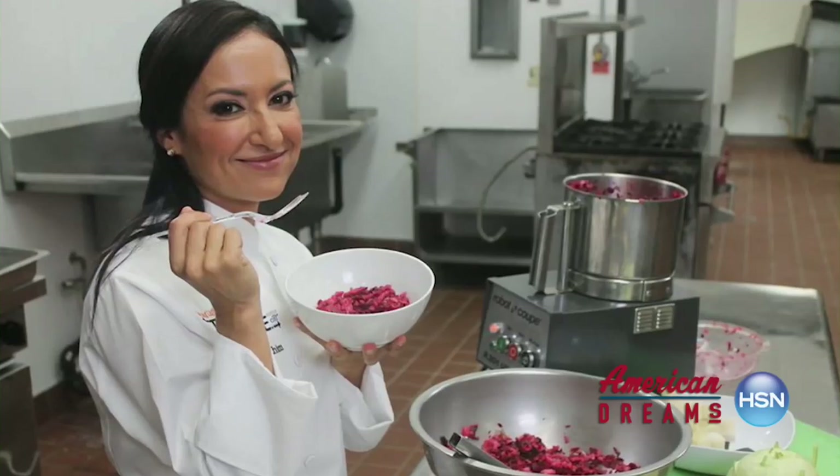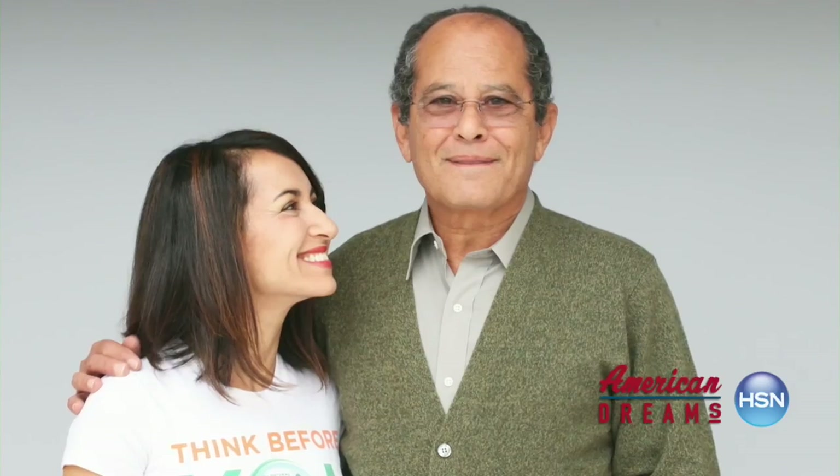What was your inspiration for the product? I'm a mom, and I'm a chef, and my father's an environmental scientist. He had an idea over 35 years ago how to remove pesticide residue from fresh produce naturally.